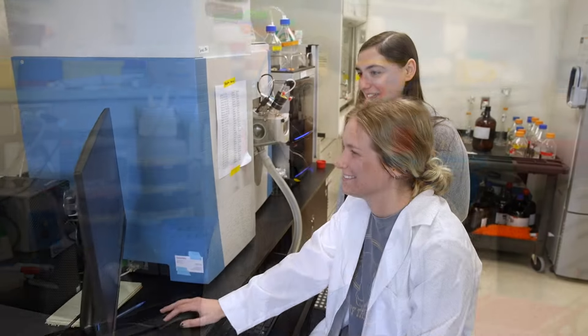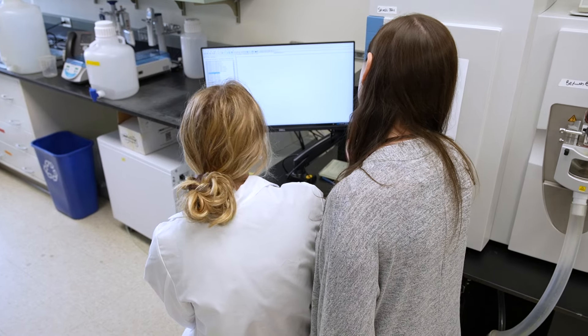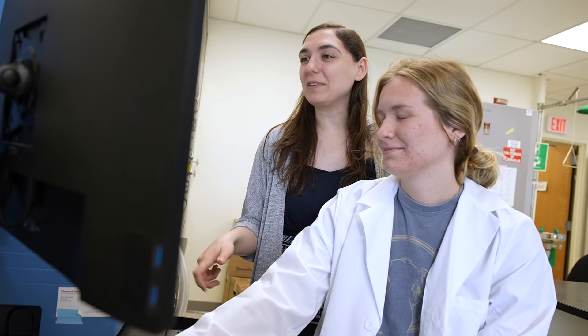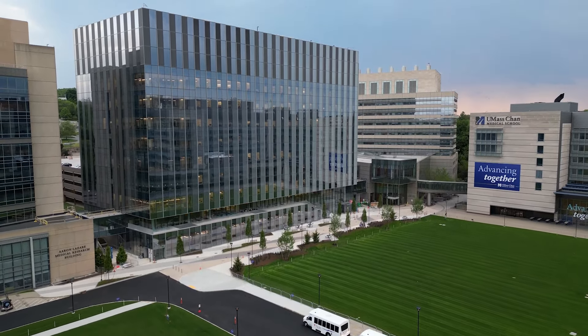I was able to design my own space that fits exactly the needs of our lab, which was certainly one of the draws for me to come to this campus. We really are grateful to have the opportunity to have a building that was made for what we are doing in our lab. We'll be moving into the heart of the campus, really the center of the campus, and we'll have easy access to all the other scientists here on campus.